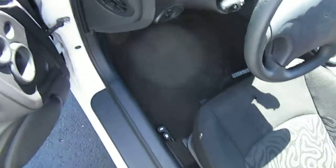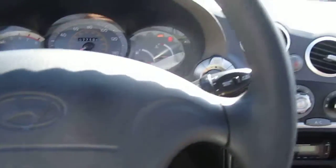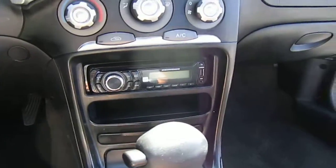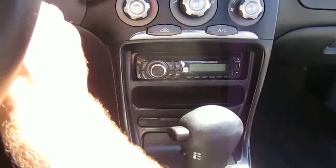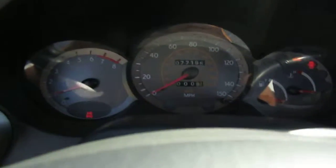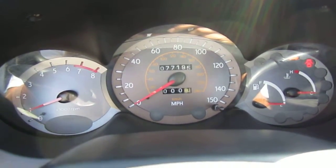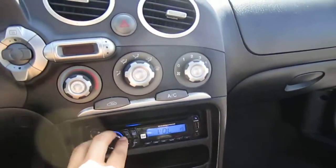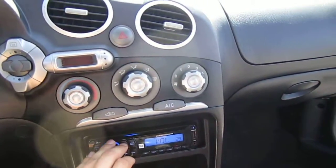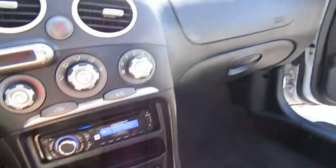It has ice cold AC and an aftermarket stereo system with USB and iPod auxiliary connectivity. The vehicle starts right up with no warning lights. It has 77,000 original miles. The AC is ice cold right when I started it.